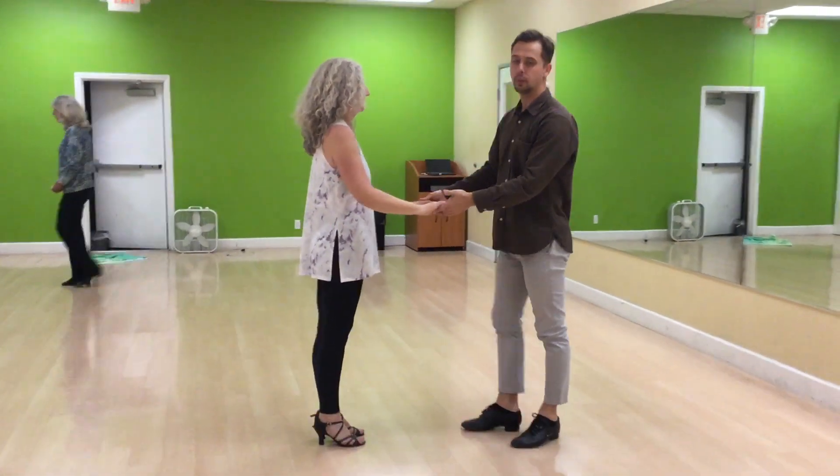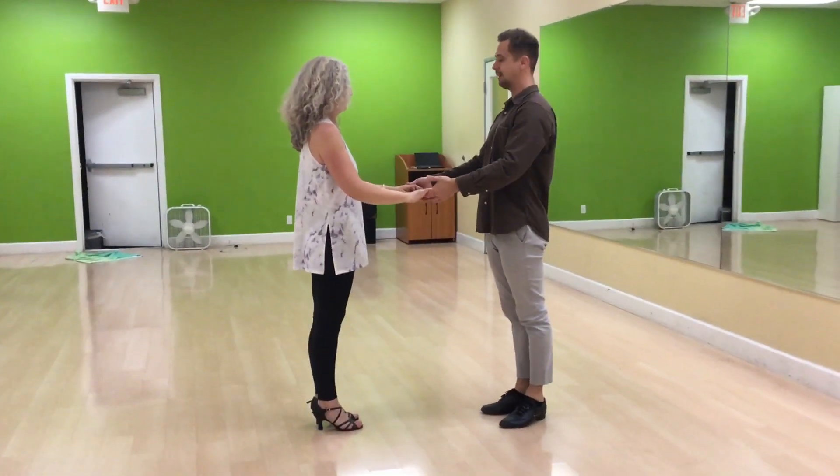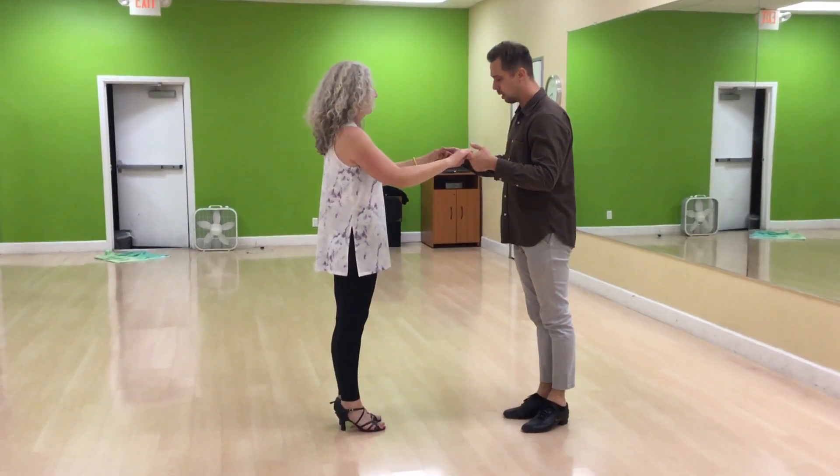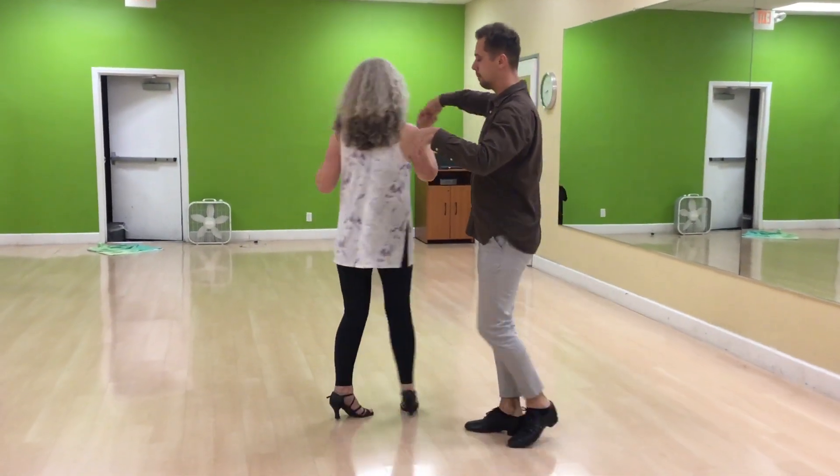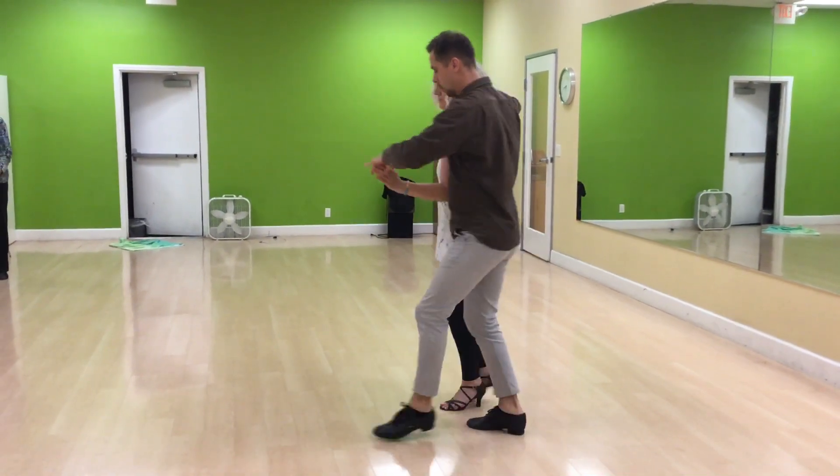Progressive salsa week three. Okay, we're going to pick up from right here: one...